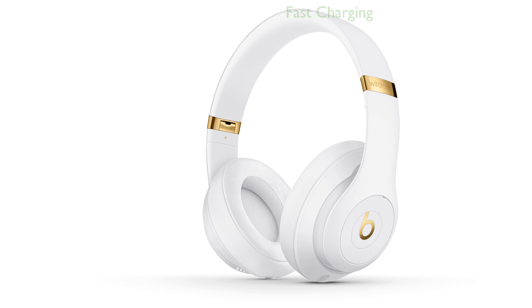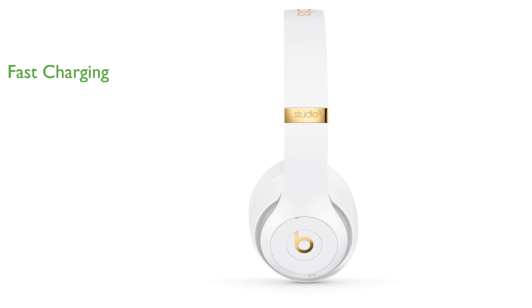With Fast Fuel technology, a quick charge of just a few minutes provides up to three hours of playtime. A full charge allows for up to 22 hours of continuous listening, or up to 40 hours with noise cancelling turned off.